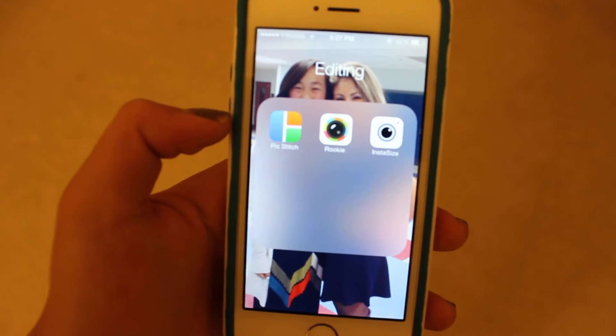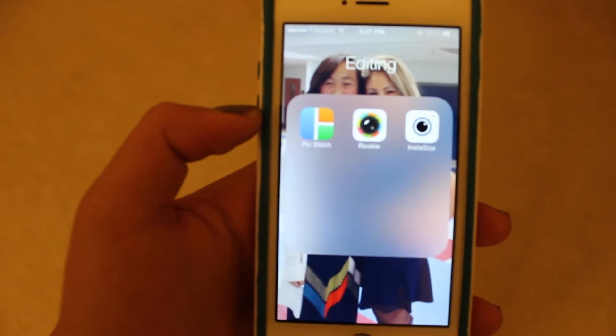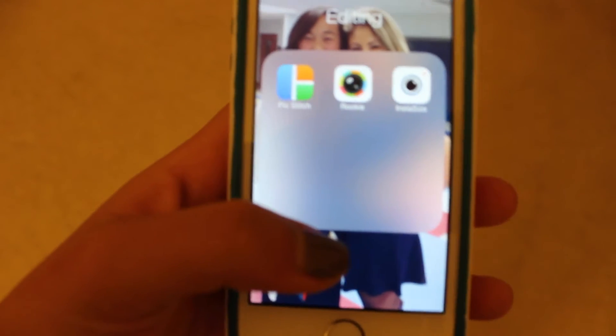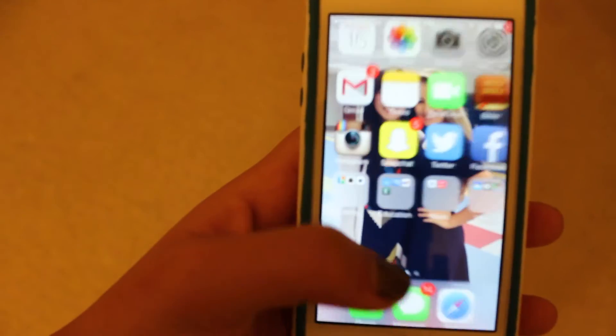I also like InstaSize because it's really easy to use. You basically just upload your photo and it fits in a white box — it's amazing. You don't need to move it or anything, though you can if you want to — it's optional.